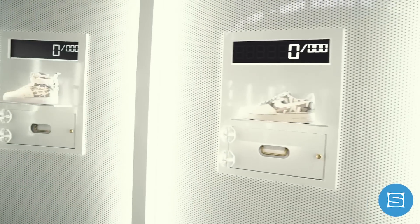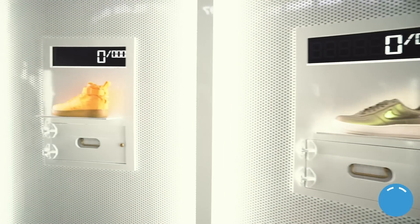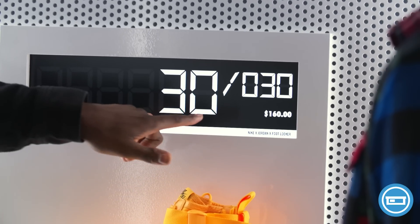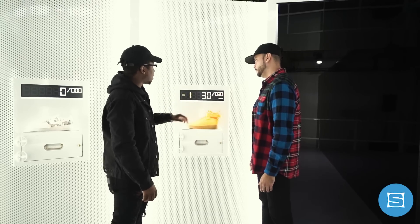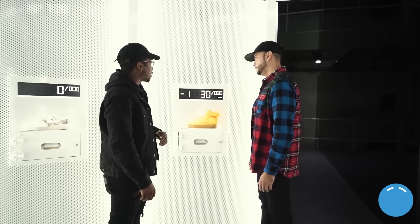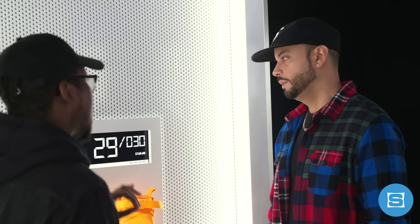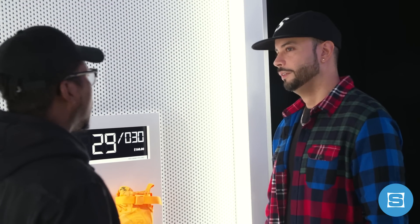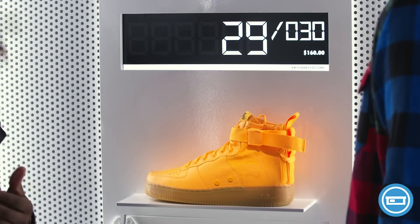There are 20 different spaces with footwear on display, with each space directed toward a specific shoe. There's also a real-time countdown of how many pairs are left. As someone cops a pair, it drops from 30 down to 29 — giving you a real-time update of what's available at the Sneak Easy at that moment in time. And when it drops to zero, it's a wrap — no more shoes.